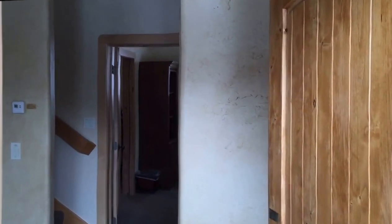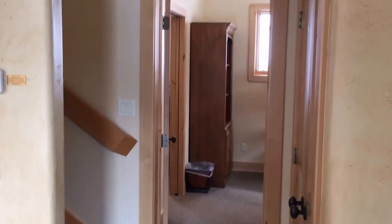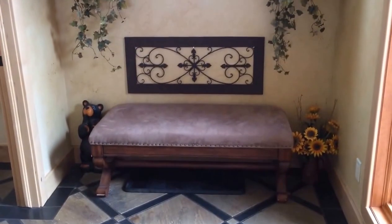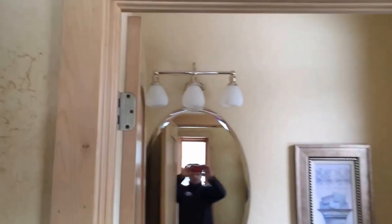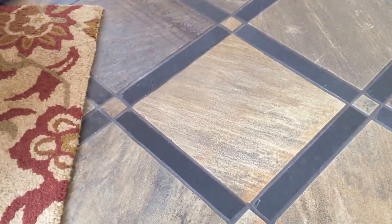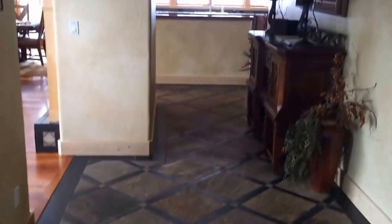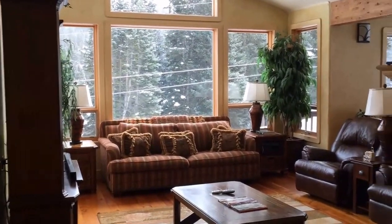Alright guys, we are walking in the front door. Very nice entryway, a little powder room, a little closer look at the tile floor. This house has in-floor radiant heat, living area.